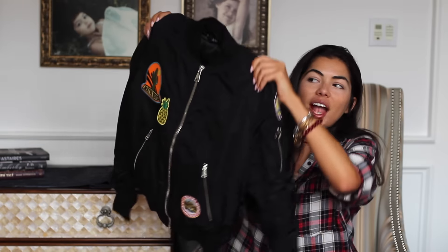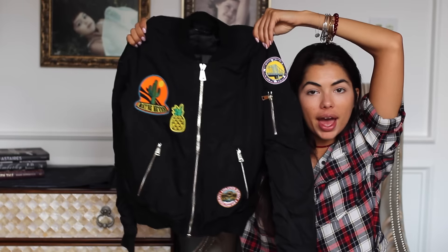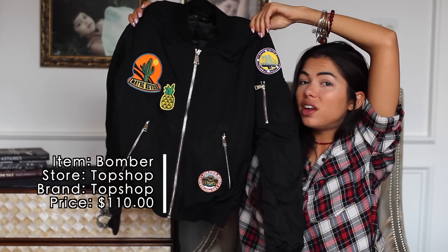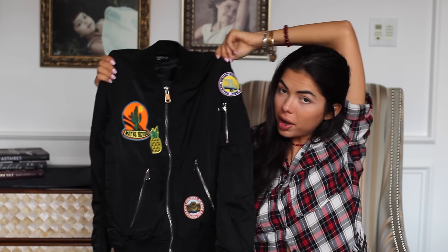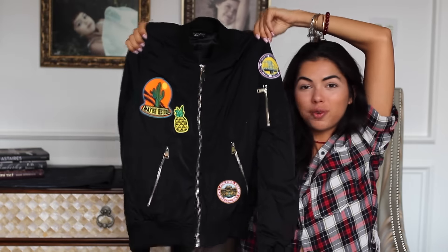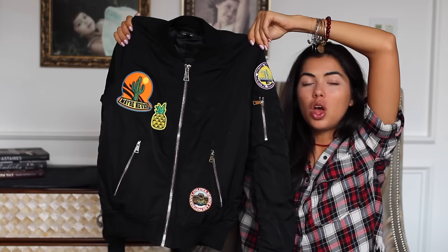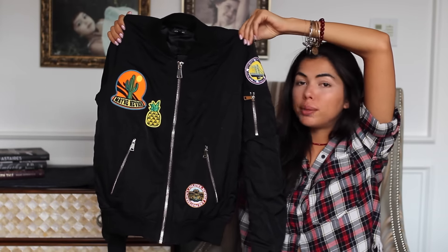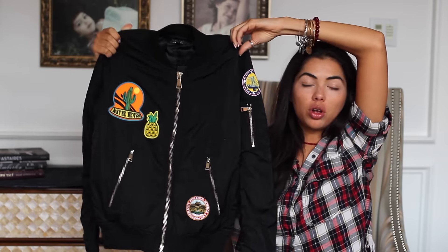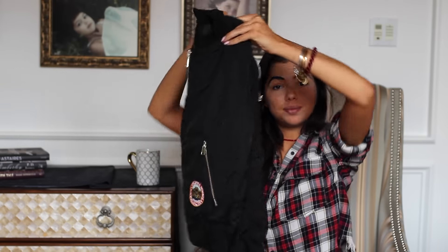This is my absolute favorite thing I bought in the past month — it is a patch bomber jacket. As I said in my last haul video, I'm really digging the patches lately. I'm probably a size 4 or 6 in this jacket but I got it in a size 2 because it looks super cute when it's kind of tighter and almost like a cropped bomber jacket. If that's the look you're going for, I suggest going a size or two down in Topshop bomber jackets.